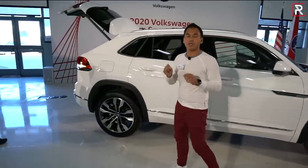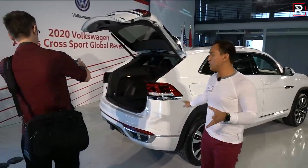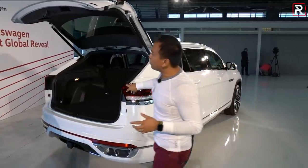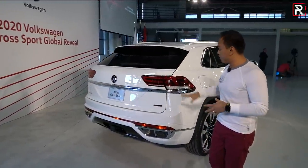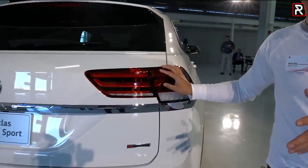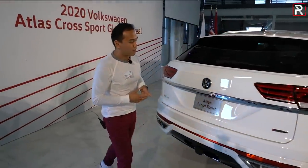Of course, Volkswagen wanted this to look a little bit different, so when you come to the rear of the vehicle, it has that sloping coupe-like roofline to give it kind of a BMW X6/X4 look. I think it actually really works on this car. The taillights are also an LED combination and look different versus the three-row Atlas. One thing I like about the Cross Sport is it has unique styling elements compared to something like the Honda Passport, which just looks like a shrunken version of the Pilot.